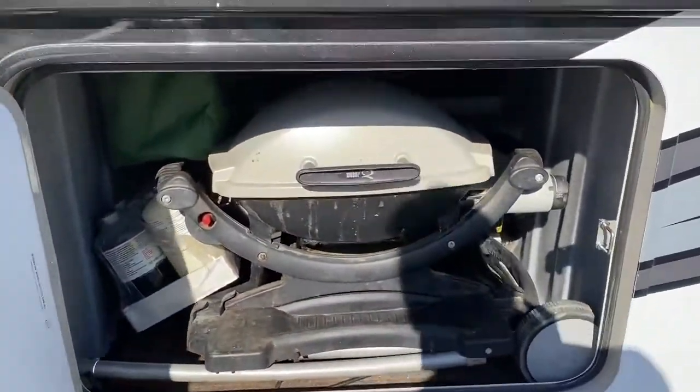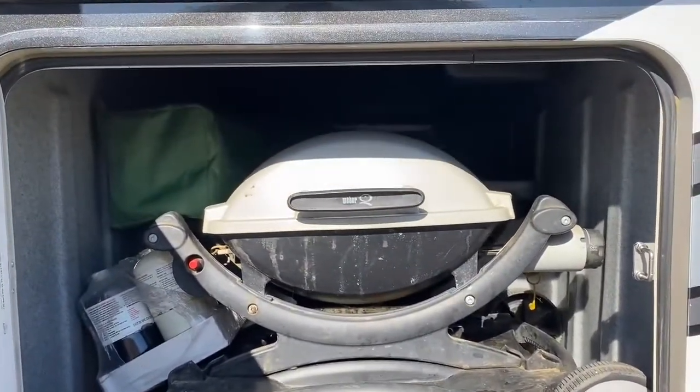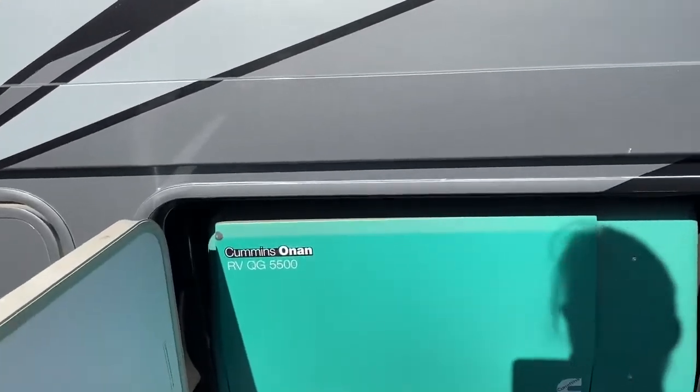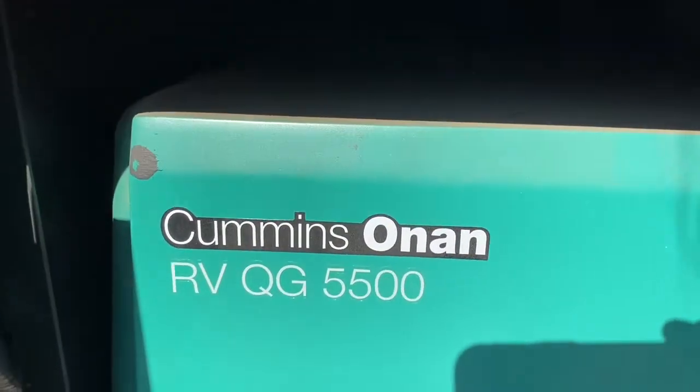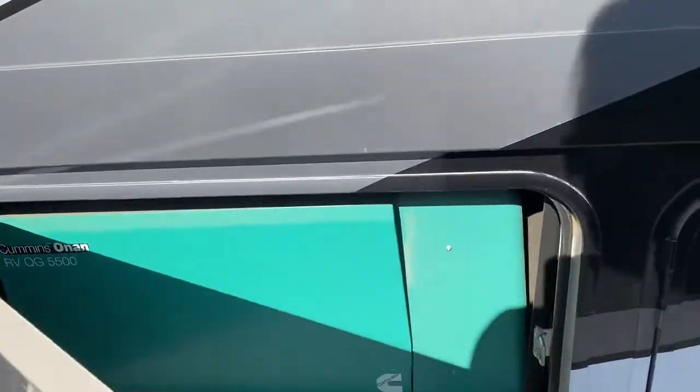Another storage spot — this is where I keep the barbecue. It's just the perfect spot. Fits a Weber baby Weber inside perfectly — it even has a stand for it. Perfect dimensions, and this goes through to the other side. You can put long things across here: tables, chairs, umbrellas, brooms, whatever's long. And this is the generator — it's got a Cummins Onan RV QG 5500, 50-amp generator. You can run both ACs on it. It's got two ACs. This is a propane.